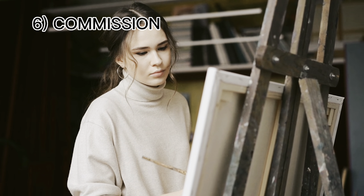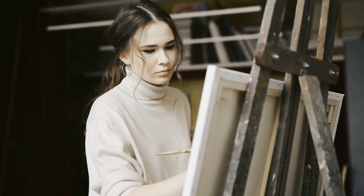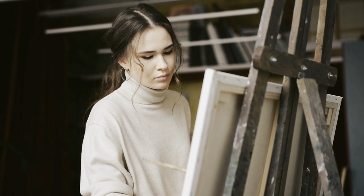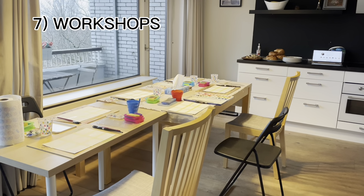Commission is the sixth avenue. You can start with your family and friends for free — ask them if you can paint their pets, houses, or portraits. Once you get comfortable, you can start informing your buyers that you do commissions as well.